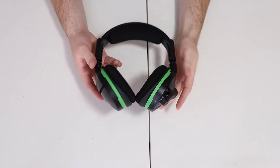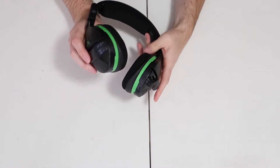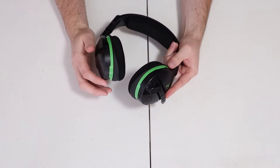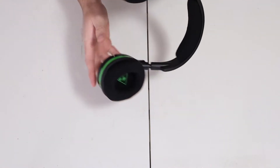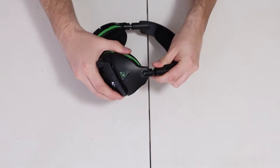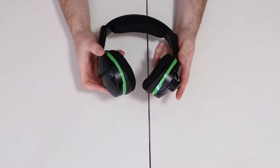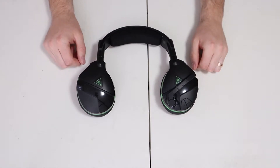The Stealth 600 feels cheaply made. The plastic feels weak and has some creaking with movement. Aesthetically, it looks pretty gamery and is mostly matte black with highlights of green on the Xbox version and blue for the PS4. The padding is not overly thick and is covered with a cloth material which breathes well enough but isn't the softest out there. The size has a decent amount of adjustment and should work for most people. The ear cups also rotate 90 degrees so the headset can be laid flat on a table or more comfortably around the neck.